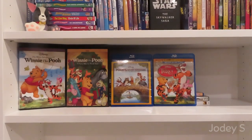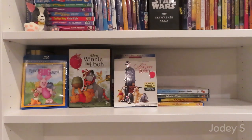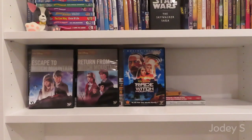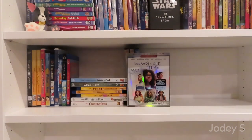Then I have my Winnie the Pooh movies: The Many Adventures of Winnie the Pooh, Winnie the Pooh: A Very Merry Pooh Year, Pooh's Grand Adventure, The Tigger Movie, Piglet's Big Movie, Winnie the Pooh, and Christopher Robin. Then we have the Witch Mountain franchise: Escape to Witch Mountain, Return from Witch Mountain, and Race to Witch Mountain. Wreck-It Ralph and Ralph Breaks the Internet. And the last movie on this shelf is A Wrinkle in Time.